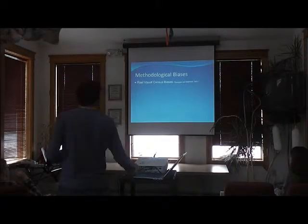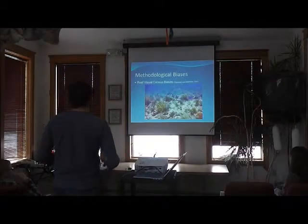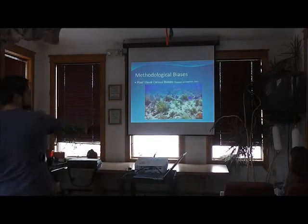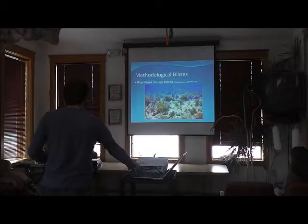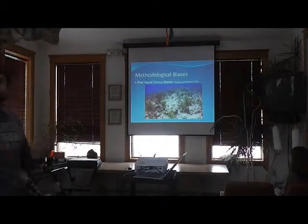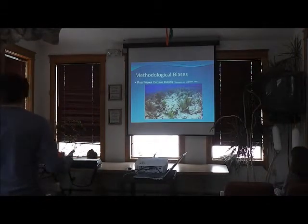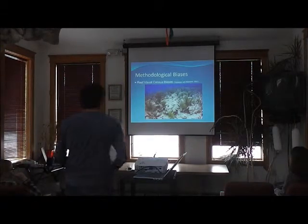Moving reef visual censuses from the Keys into this area is a very slow process. Additionally, there are a number of biases with visual censuses. When you first arrive on a reef, the fish realize you're there very quickly, and you have an avoidance problem. In some cases, like with sharks, you have an attraction problem. There are all sorts of biases associated just with you being there.